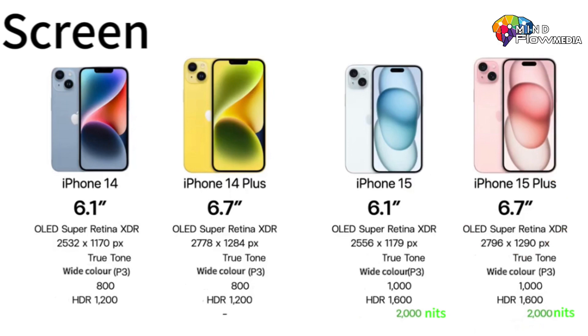The iPhone 15 models feature increased screen brightness. The iPhone 15 and 15 Plus will have a general screen brightness of 1,000 nits, whereas the iPhone 14 will be at 800 nits. Moreover, the maximum screen brightness in HDR for the iPhone 15 is 1,600 nits, whereas the iPhone 14 maxes out at 1,200 nits. Apple has also elevated the outdoor brightness of the iPhone 15 to a maximum of 2,000 nits.